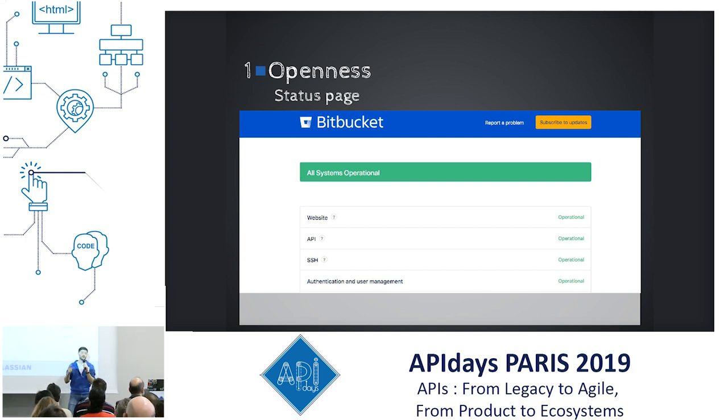By having a status page you do two things. First, you tell everybody — all your potential customers and anyone in the world — I'm honest with you. If tomorrow I have a problem, I'm not going to hide it. You can see directly on my portal the status of my product. The second thing: as a developer, when we build a solution and have a problem during development, we tend to think the issue is from the provider. With a status page, you reduce the number of support requests you get because users can see directly on your portal whether the product is working. Status pages are very easy to integrate — there are many frameworks you can just put on your portal.